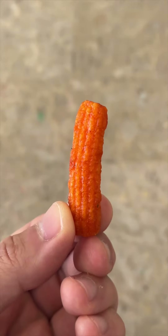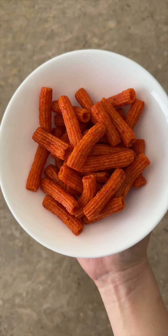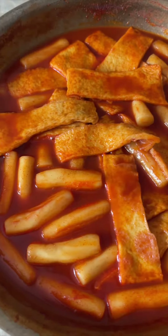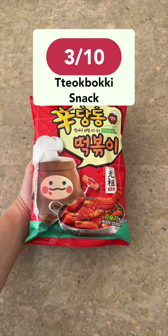Unfortunately, these were a miss too. They were way too sweet with a tiny tinge of spiciness. If I did a blind test, I wouldn't be sure if this was tteokki. Overall, I would just stick with eating regular tteokki. I give this a 3 out of 10.